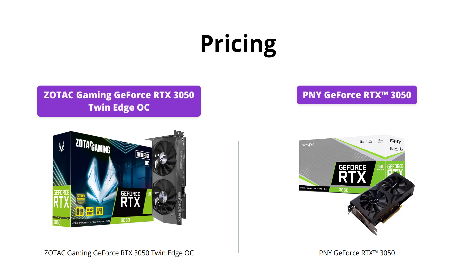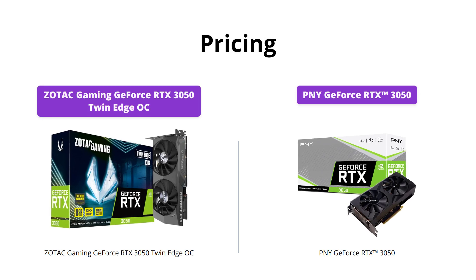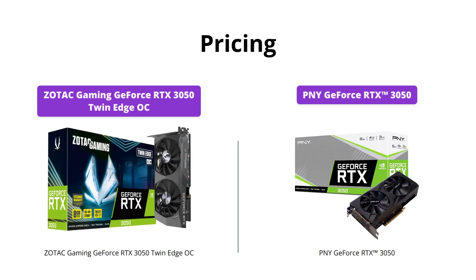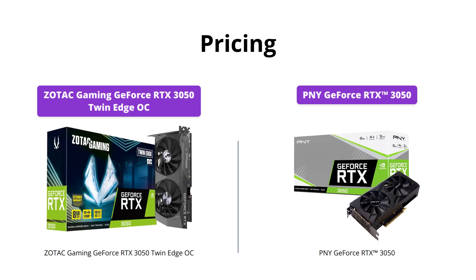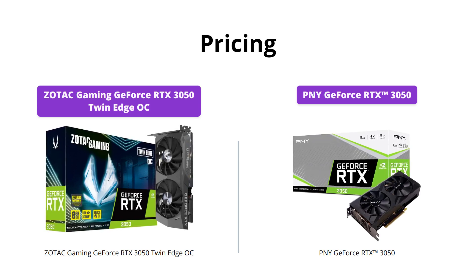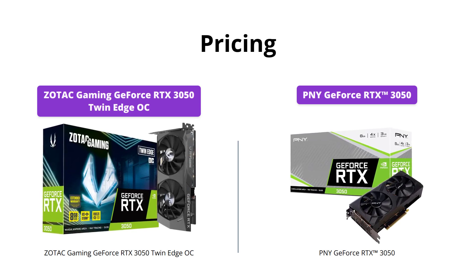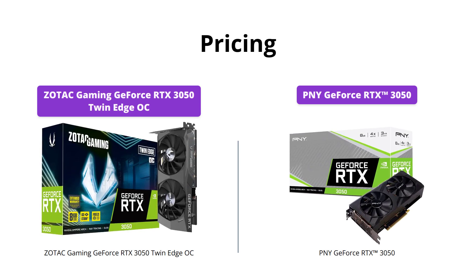Zotac Gaming GeForce RTX 3050 Twin Edge OC wins on price, as it is more affordable than the PNY GeForce RTX 3050. It has a price tag of $268 USD, while the PNY GeForce RTX 3050 is priced at $279 USD. If you are on a tight budget, Zotac is the better choice, but if you want better graphics processing power, PNY is worth the investment.